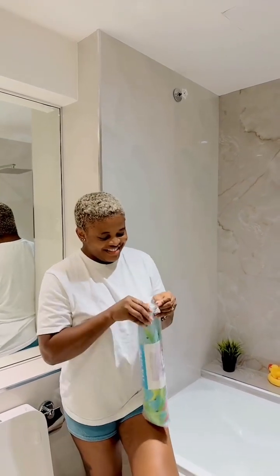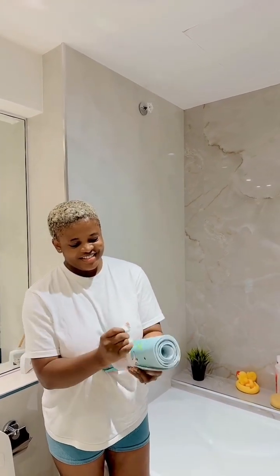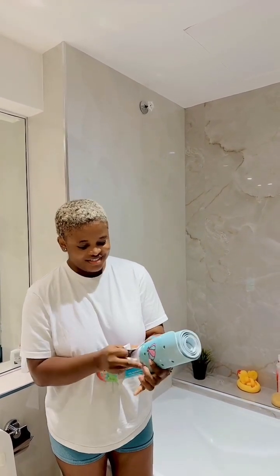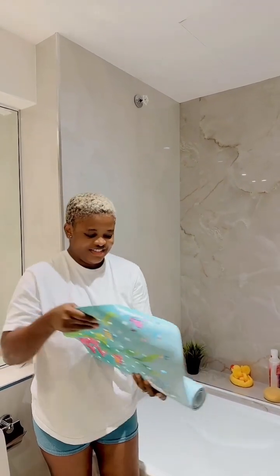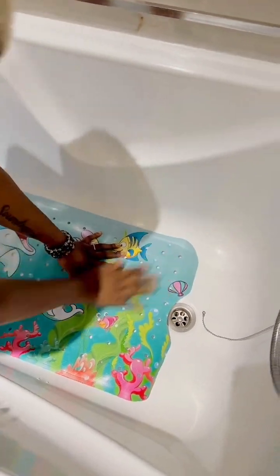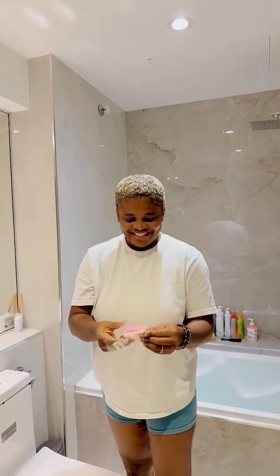My baby bathroom makeover! I don't know why it took me so long to do this. I decided to touch up my daughter's bathroom. She uses the bathtub and I don't want her to slip and fall because she likes to play in there - sometimes she stands, sometimes she sits. So I decided to buy this to help her so she doesn't slip when the water is soapy.